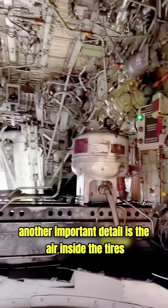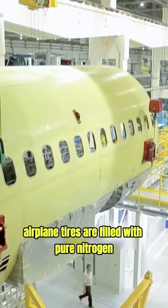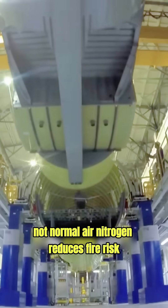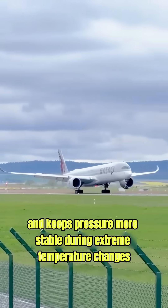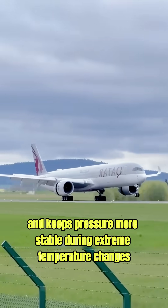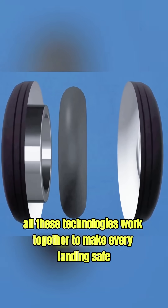Another important detail is the air inside the tires. Airplane tires are filled with pure nitrogen, not normal air. Nitrogen reduces fire risk, handles heat better, and keeps pressure more stable during extreme temperature changes.